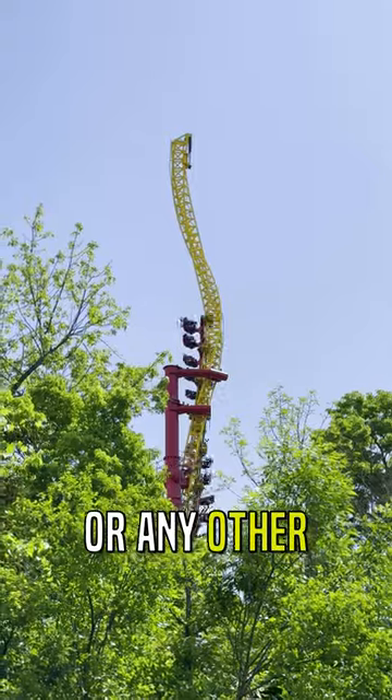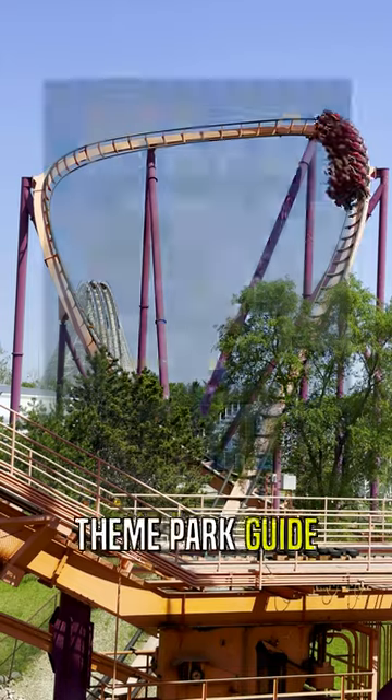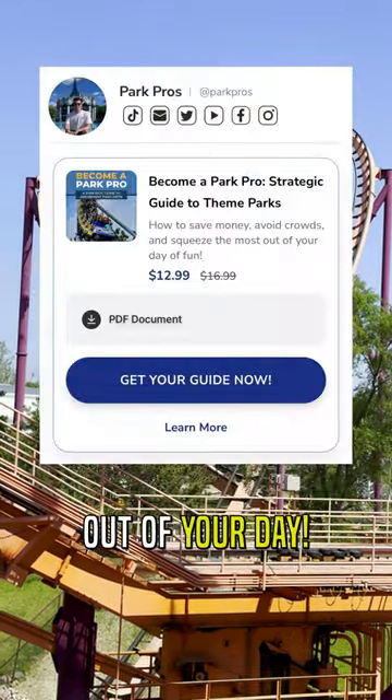If you're going to Great America or any other theme park this summer, grab my theme park guide before you go to make sure you get the most out of your day.